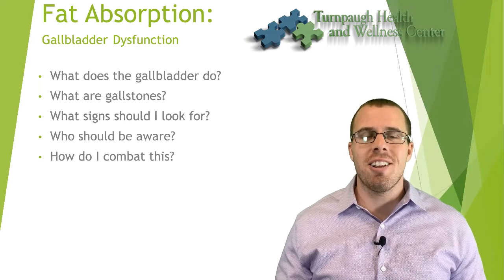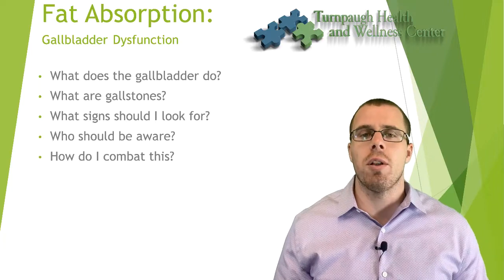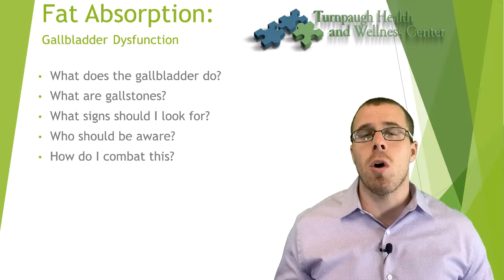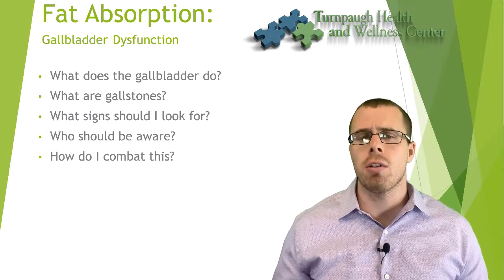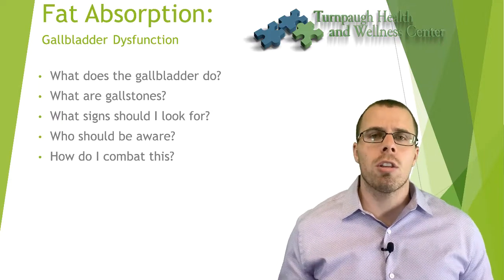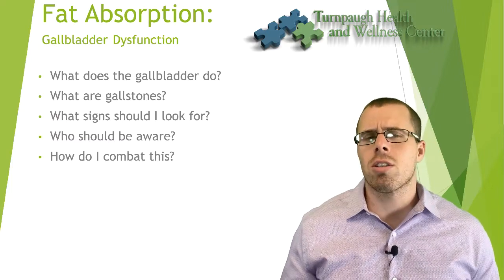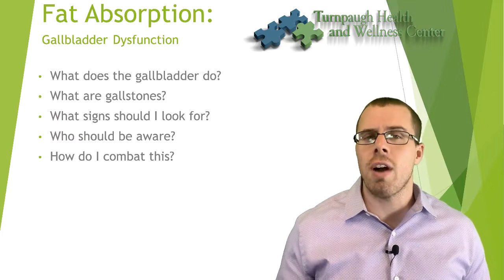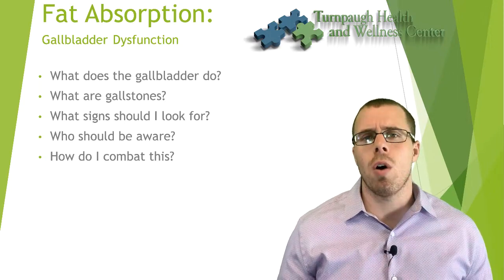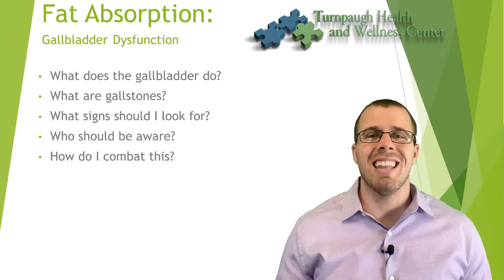Hey everybody, thanks for joining me today. Dr. Ross Marcogianni with another great conversation at Turnpike Health and Wellness Center. Today we're going to be talking about fat absorption — mainly gallbladder dysfunction and how that relates to fat absorption. We're going to be talking about what the gallbladder does, what gallstones are, what signs to look for, who should be aware of gallstones, and how to combat and prevent gallstone formation. Let's dive in.